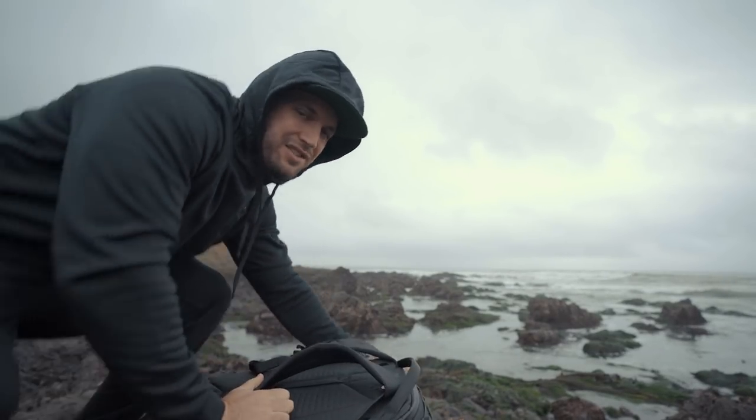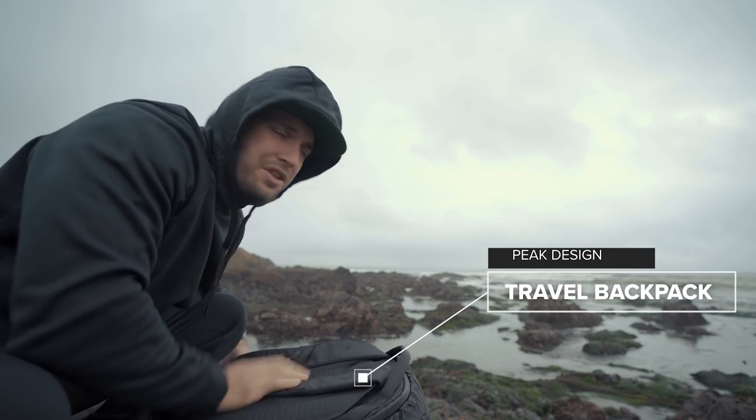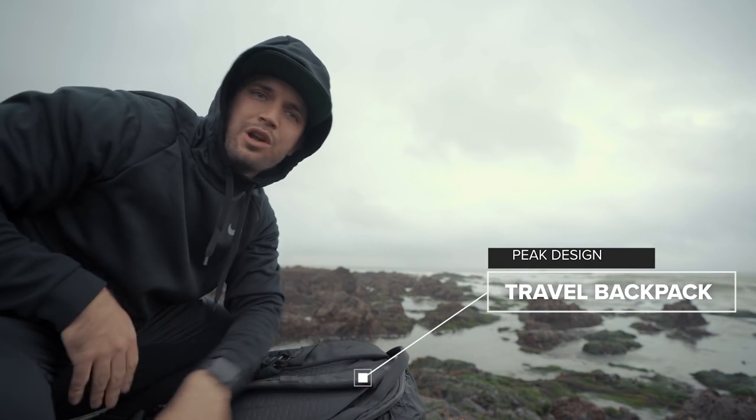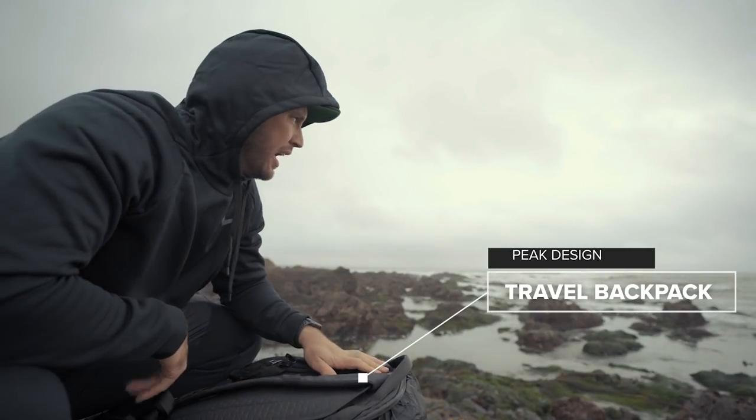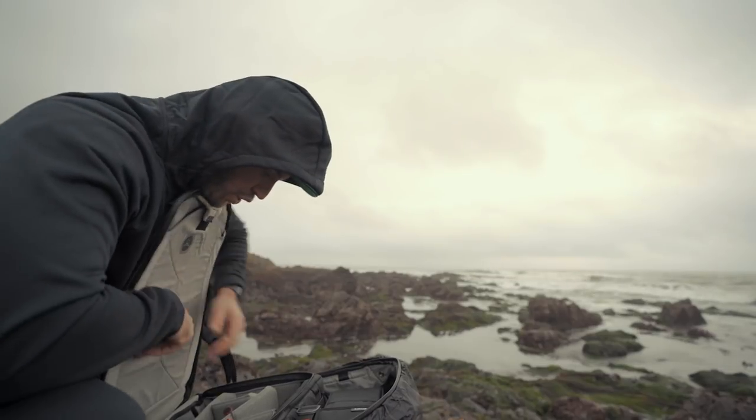One of my big concerns as I set up this shot here is that I definitely don't know the tide patterns. While it's super low right now and I'm in an elevated position, it might start coming in quick, so if it does I'm gonna have to cut this short.